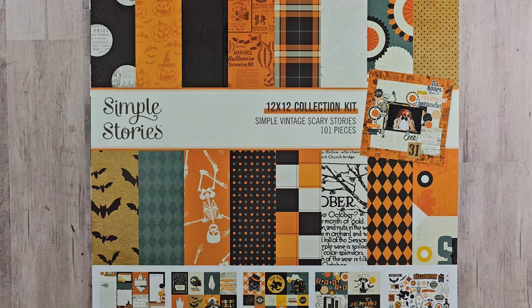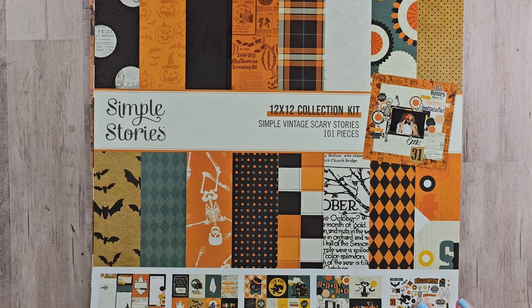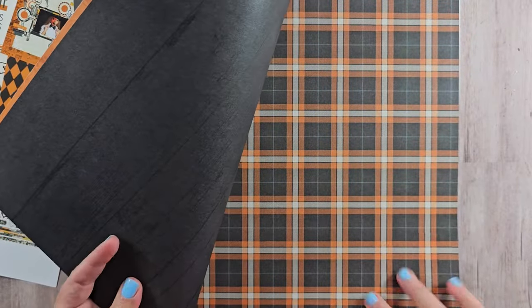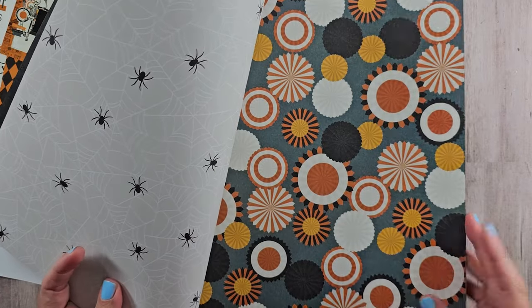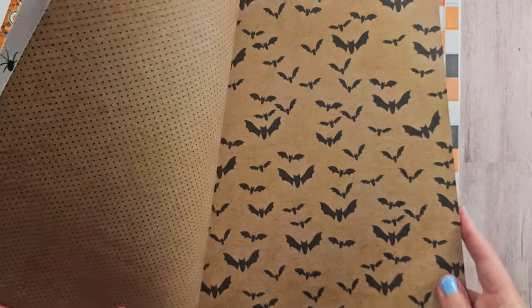Next we're on to the Simple Vintage Scary Stories collection from Simple Stories. I very nearly did not get this collection, which would shock anyone who thinks I would get through a series without picking up Simple Stories. I found that the imagery in this kit was very similar to last year's Echo Park collection — it's kind of 50s inspired, very retro rather than just vintage. But I do really like the papers, so we're going to make that work. Simple Stories has a great combination of plaids and more whimsical inspired papers — this one has some spiders and bats of course.